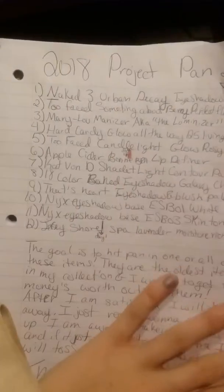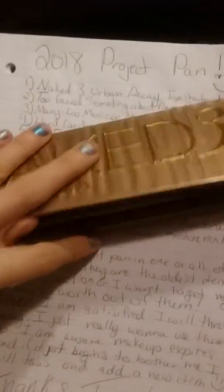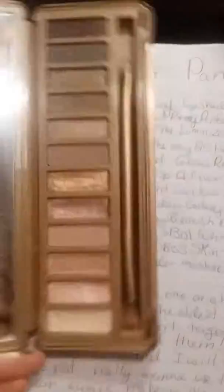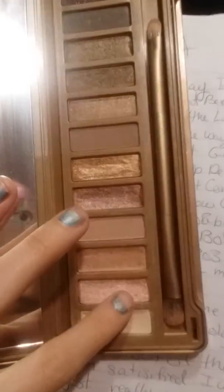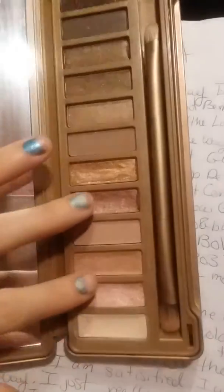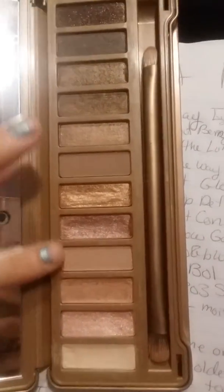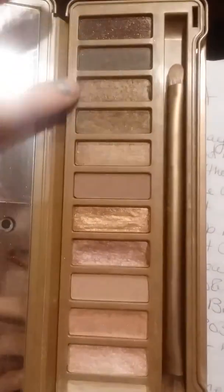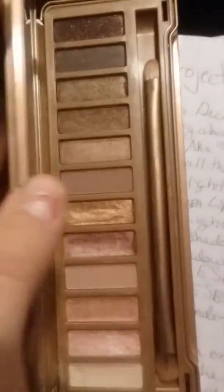Here is my 2018 project pan. The first item on my agenda is the Naked 3 Urban Decay Eyeshadow Palette. I haven't really used this since it first came out. You can see there's a heavy dip here — these are my two favorite shades. There's not as big of a dip in some others, and a few have hardly been touched. It's starting to get a little bit of a smell to it, so I want to use it up before this year is over.